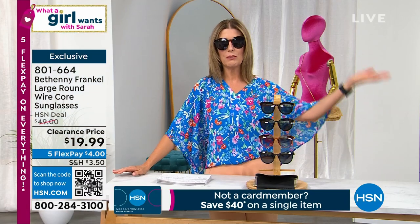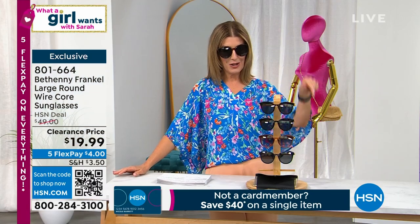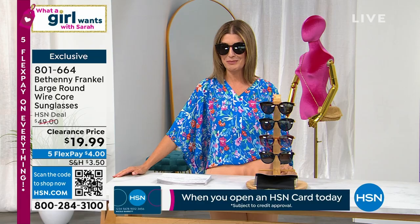They're on clearance, so they will go into that $75 free shipping threshold. Free shipping applies on all clearance items if you purchase $75 or more.